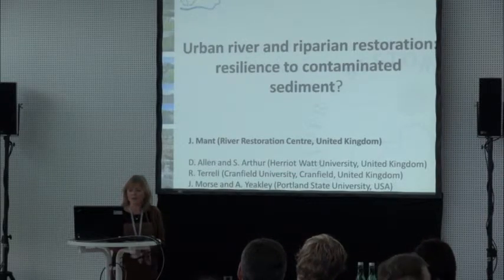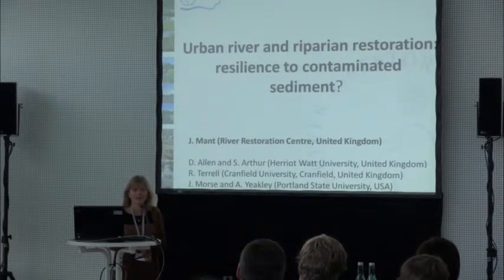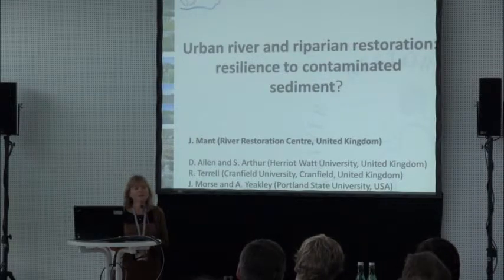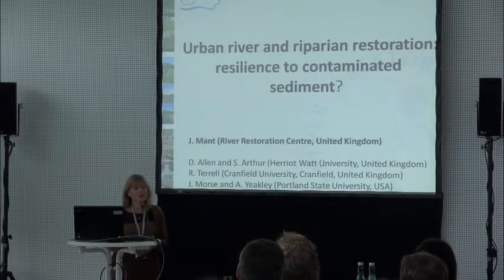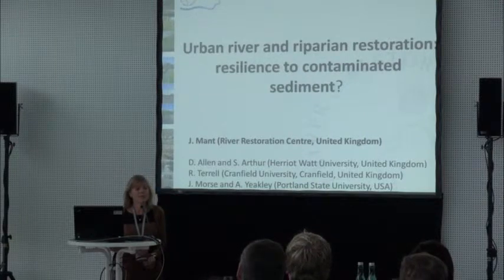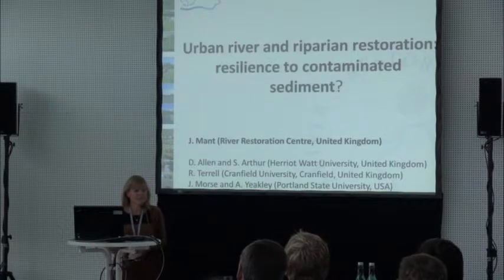First of all, thank you very much for the project that this is all about, for having me here to tell you a little bit about it. This is really some preliminary results about a piece of work I'm involved with, along with a whole range of other people, about trying to understand river restoration and riparian restoration, and whether that can help in terms of resilience to contaminated sediment.